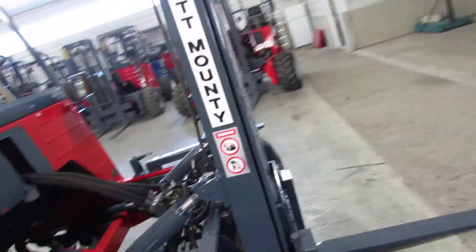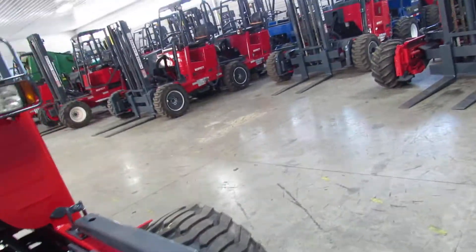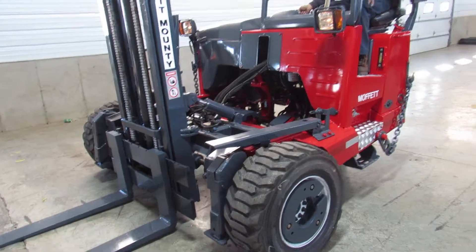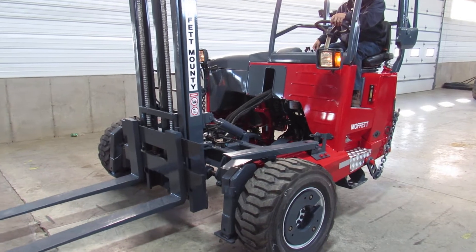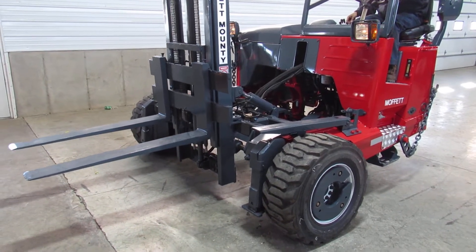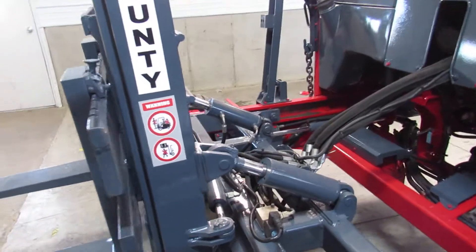This Kubota engine gets a 30-day warranty. Now Carey's going to fire it up and we're going to show you some operations. Hear that engine come to life. Look at the mast going up and down — everything's nice and tight. We have tilt and side shift.